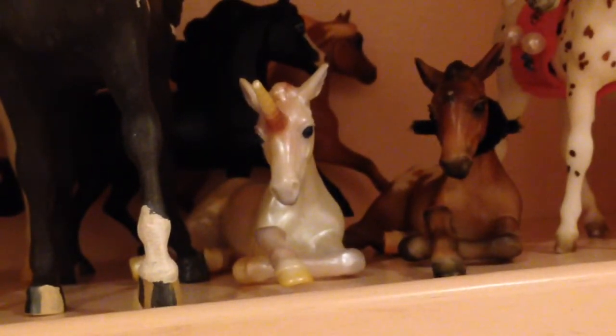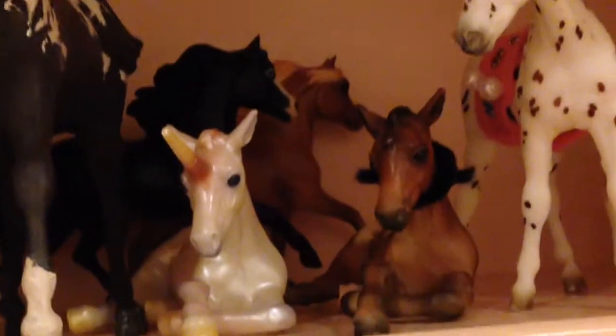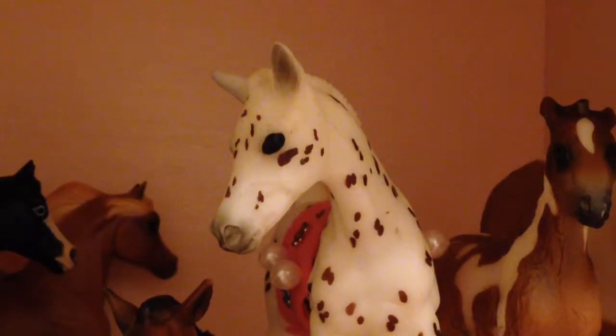Down here there's Ellador the Unicorn, Ashley from an Appaloosifull set, and then Amber from an Appaloosifull set, then there's Stormy, and here's Mama Misty.